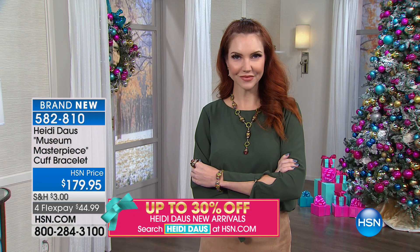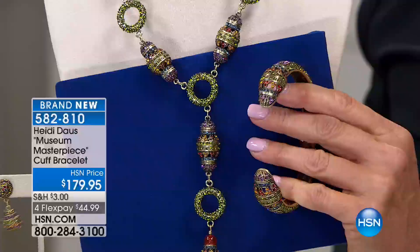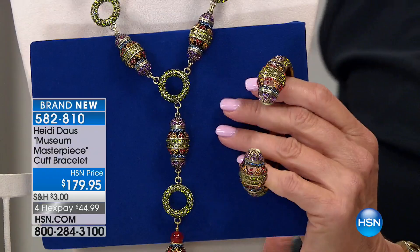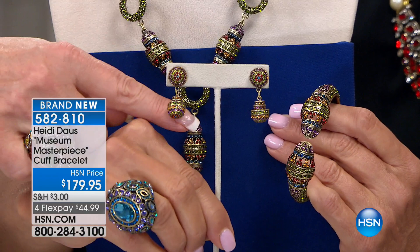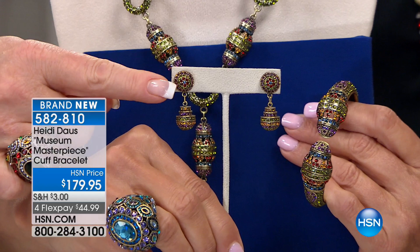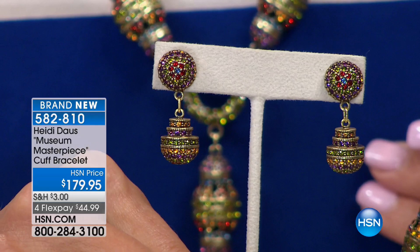The bracelet is six and a half to seven inches, and it goes wider so a bigger wrist won't be an issue. And here are the matching earrings: the top is beautifully paved — the center is a Montana blue sapphire surrounded by Siam, then a row of olivine, then amethyst, then topaz on the outside. The same design repeats on the very bottom. The colors are even better at home.